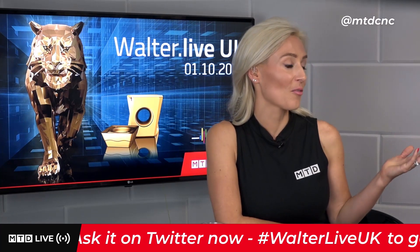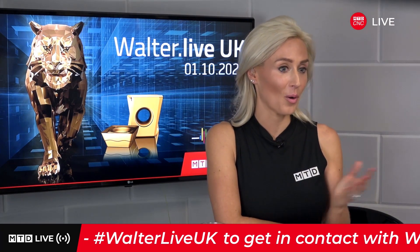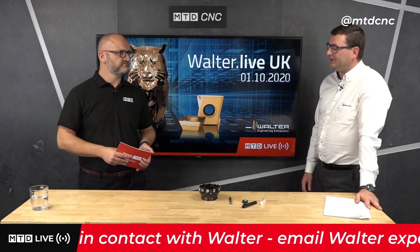It's like proving out the processes with real-life people to actually say it works, and what we're bringing you is real. If you're interested in any of Walter's products, do get in touch with the guys here. We've got their personal email addresses across the ticker at the bottom of the screen.